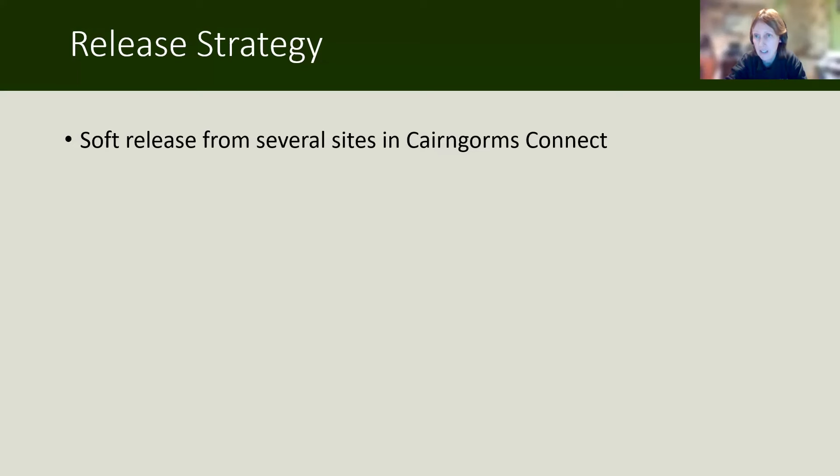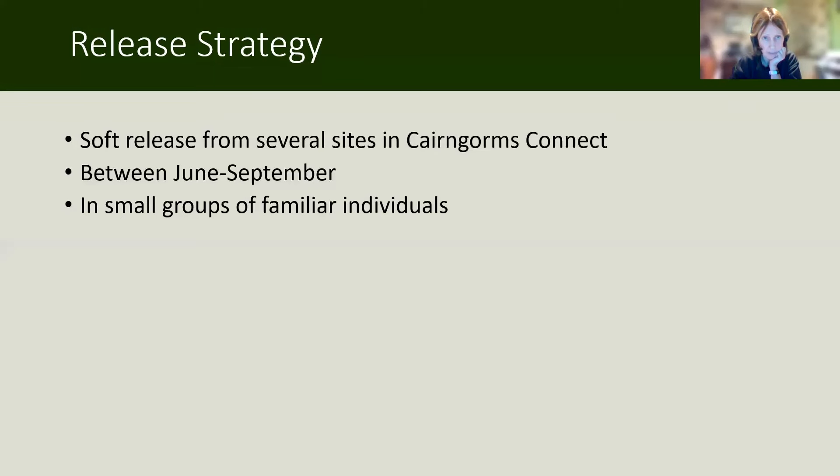Soft release has been shown to increase site fidelity of animals once released, particularly mammals. You put them into an enclosure in the field site and the animal has a chance to get used to the sights, sounds, and smells of that new location, so the initial stress of trapping and moving it has a chance to decrease. The animal is calmer once you release it, reducing the risk of it immediately fleeing the area. We decided to release them between June and September because this coincides with peak prey availability, the kittens were a good age, and we released them in small groups of familiar individuals between 12 and 16 months old — the natural dispersal age, and the minimum age for fitting GPS collars.